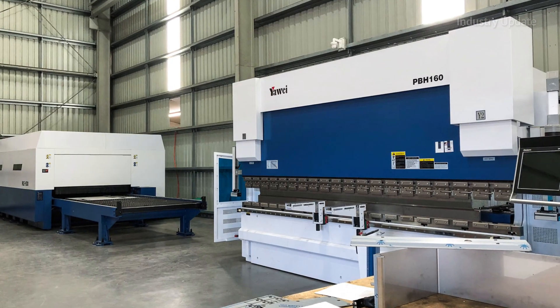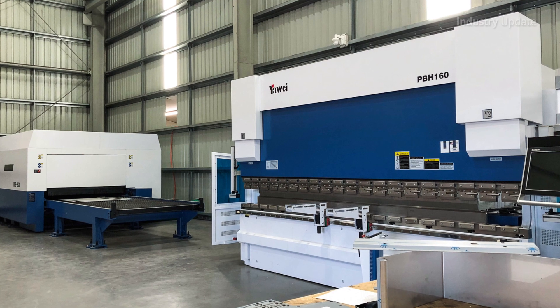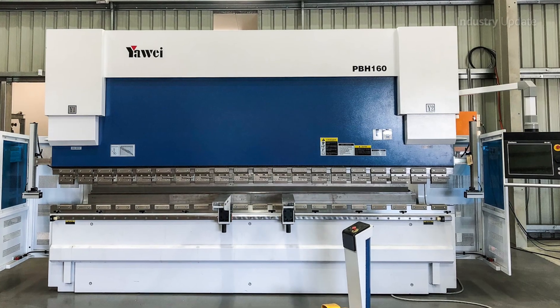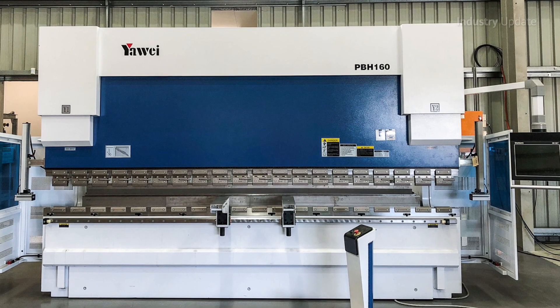Now with in-house computer-aided design and using a Yahweh CNC press brake and HLE fibre laser, both from Applied Machinery, DJN Switchboards can build entire switchrooms in-house.